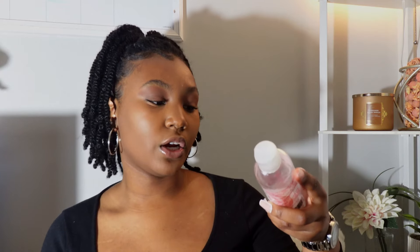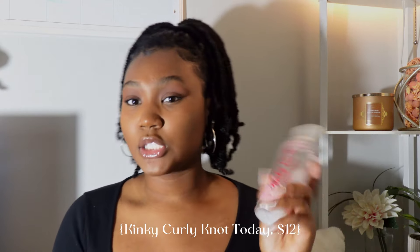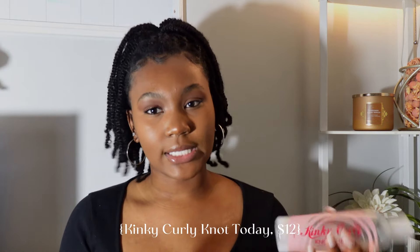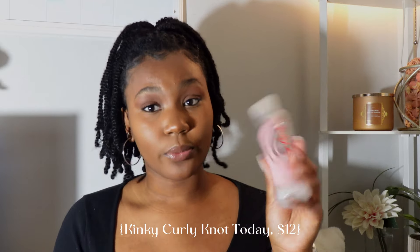The next product is my Kinky Curly Not Today Natural Leave-In Detangler. This acts as both a detangler and a moisturizer, but I mostly use it as a detangler. If your hair is tangled, you need this — it is literally the best detangler I've ever used and the only one I've used in years. It's so moisturizing, it doesn't leave your hair feeling stripped and dry. It is a little pricey but it's definitely worth it.